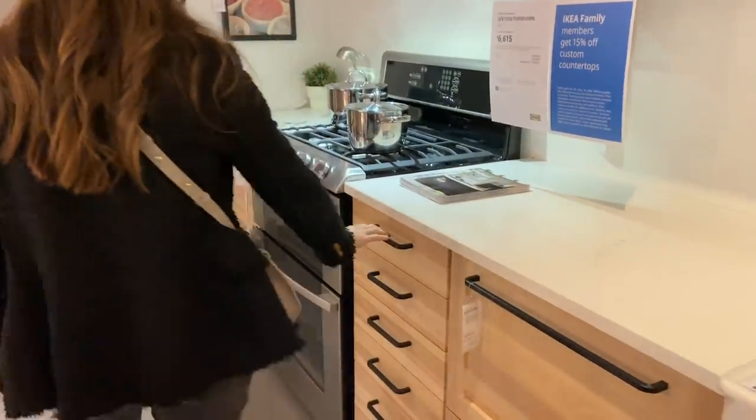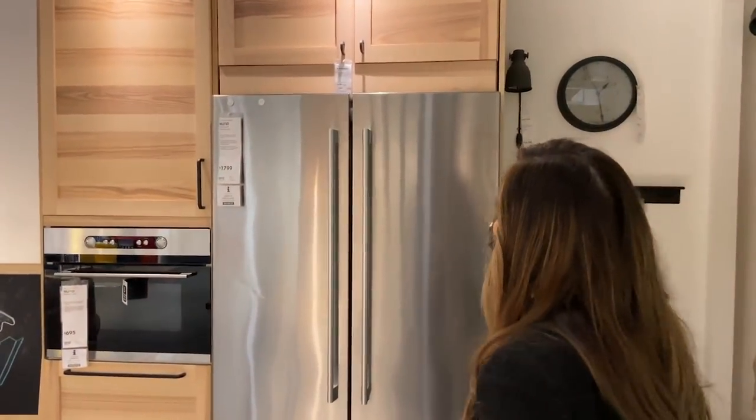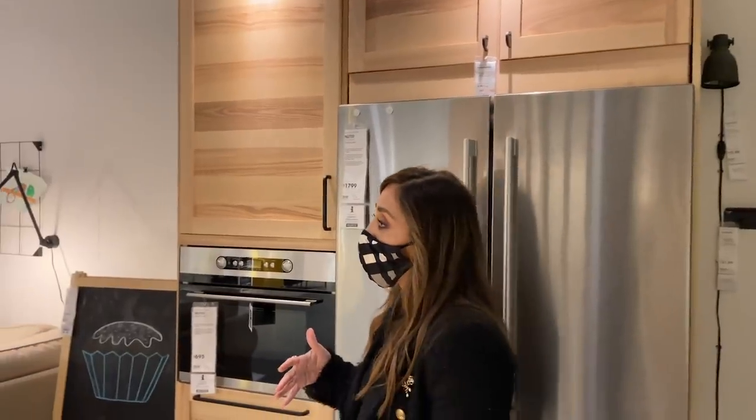They've got some really nice finishes in here — like the shelves — but it just doesn't feel as high-end. I wish it was a darker colored wood, I think that would help. If it was done in a darker wood, like walnut — my favorite.